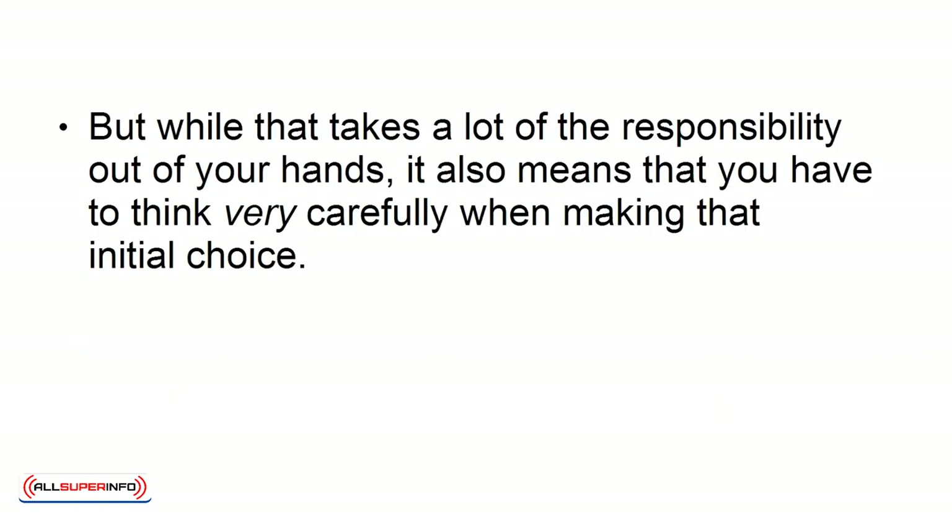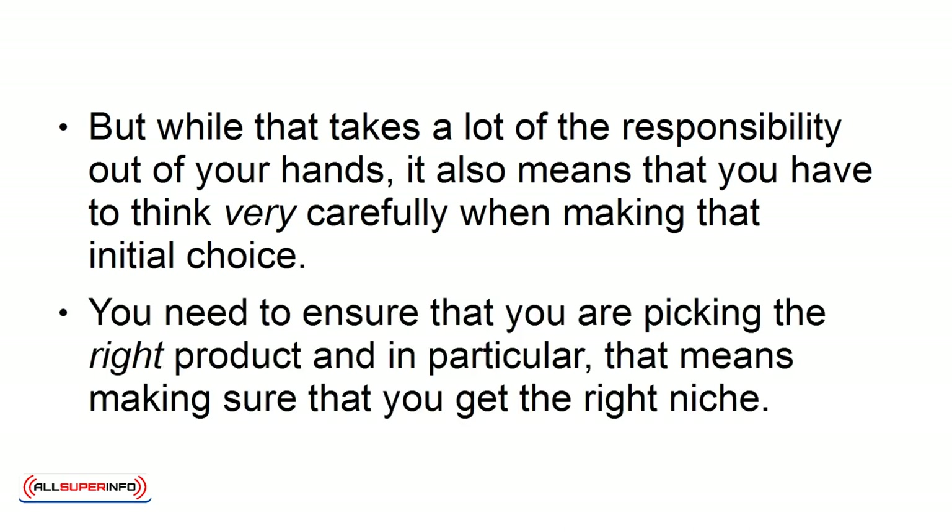But while that takes a lot of the responsibility out of your hands, it also means that you have to think very carefully when making that initial choice. You need to ensure that you are picking the right product, and in particular, that means making sure that you get the right niche.